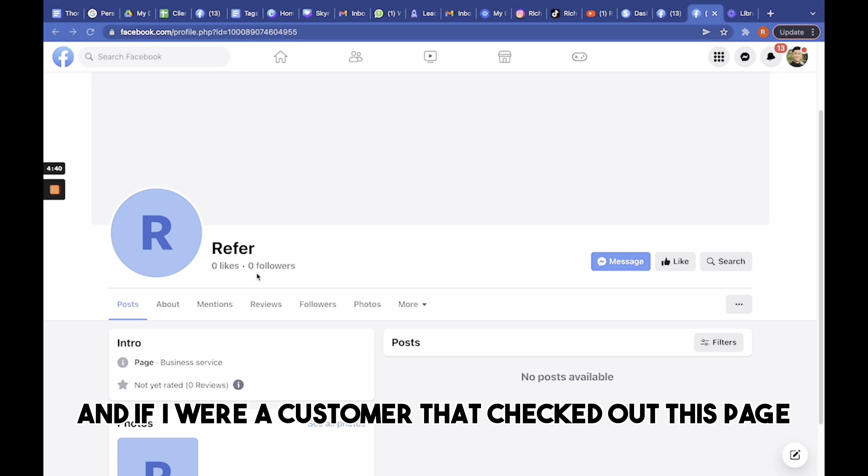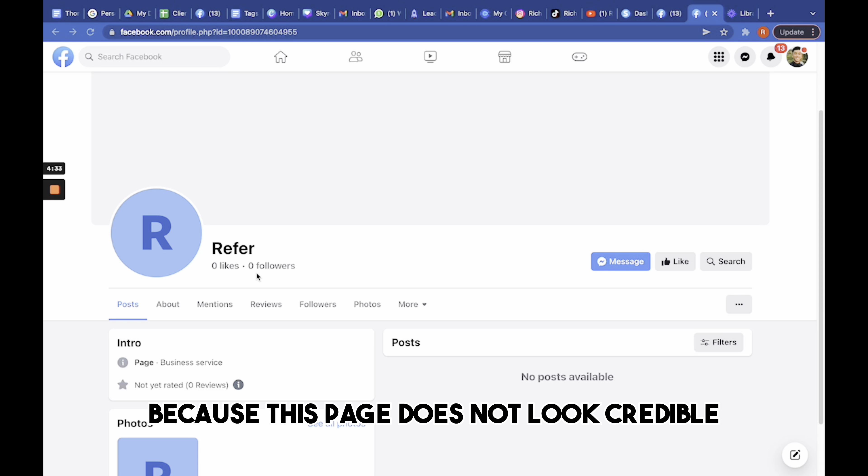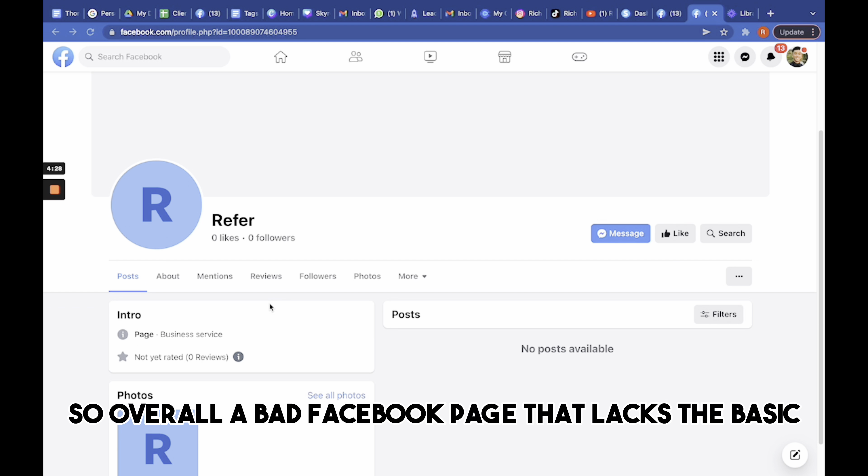Essentially, your ads won't be as effective as they could be. I will show you examples of Facebook pages that are less likely to convert from their ads, and then I will show you what an ideal Facebook page looks like that is more likely to convert with their ads.